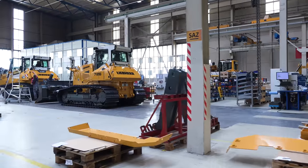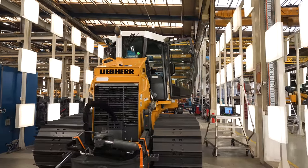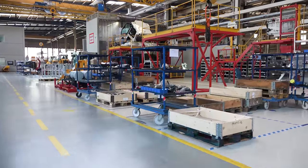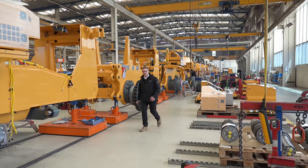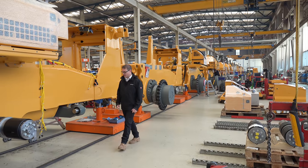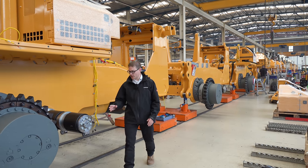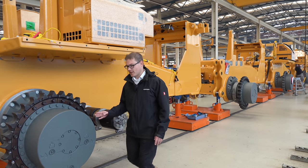In Tels, we are building crawler tractors from 13 tons to over 70 tons operating weight on four assembly lines. Welcome to the large-scale equipment line. Here, the pendulum bridge, the full-floating axle and the final drive are attached.